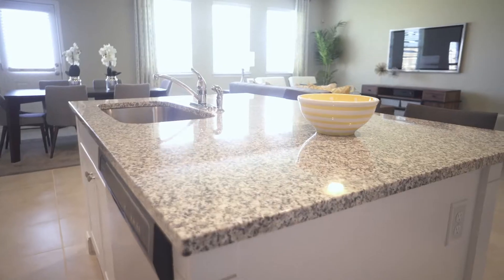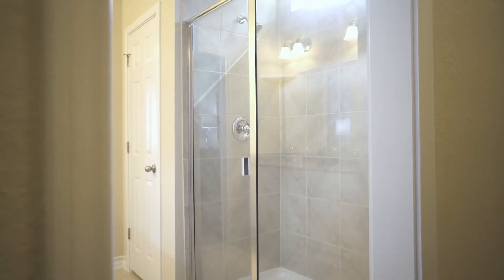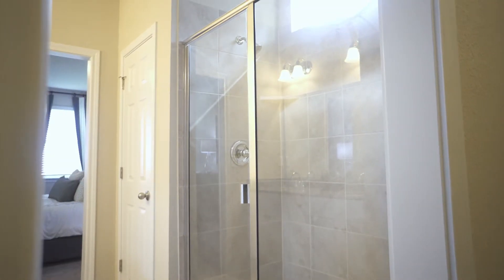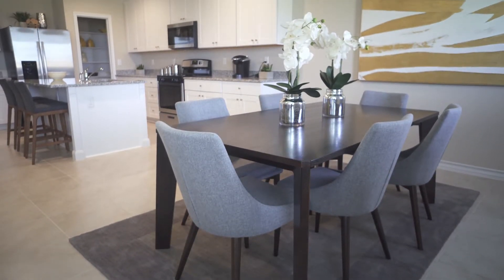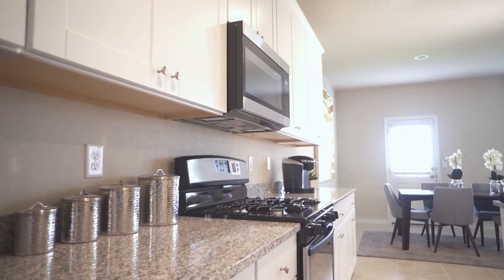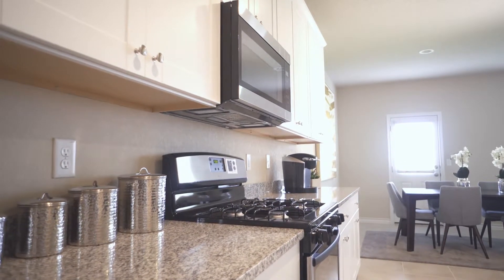We are putting granite quartz countertops throughout the kitchen and the bathroom area — these are items that buyers are really looking for nowadays. We have 18-inch tile, we have 42-inch cabinetry, which is absolutely stunning, and we have just open, spacious floor plans.